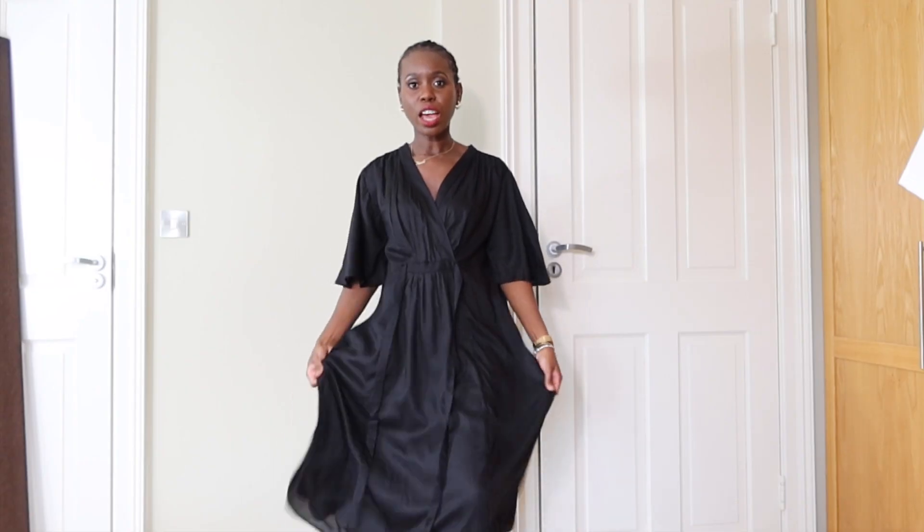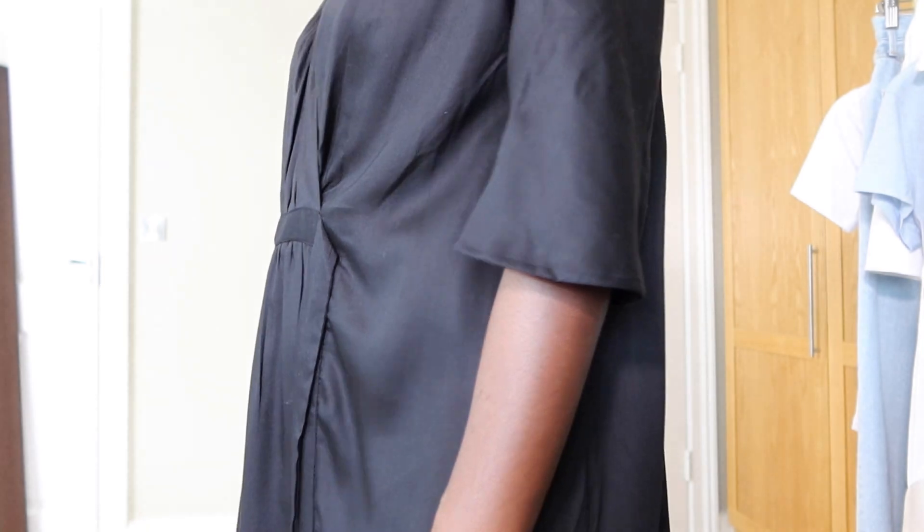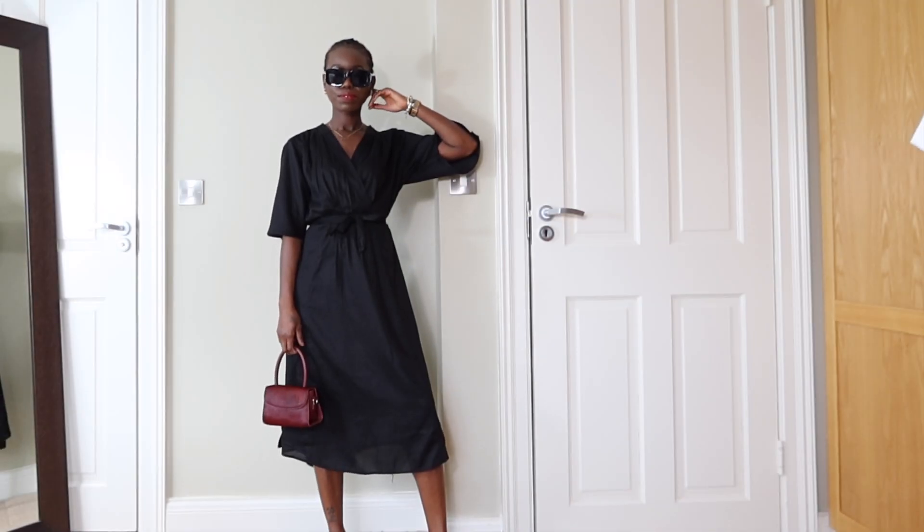Next dress is from H&M. Very lightweight so it's easy to wear. The fabric has a bit of a sheen to it that makes it look just a little bit more expensive, and I can take this from day to night.